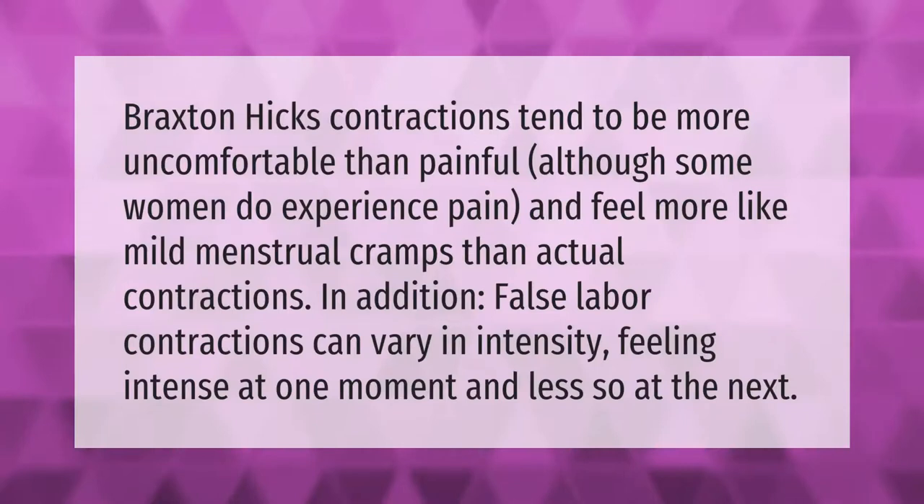Braxton Hicks contractions tend to be more uncomfortable than painful, although some women do experience pain. They feel more like mild menstrual cramps than actual contractions. In addition, false labor contractions can vary in intensity, feeling intense at one moment and less so at the next.